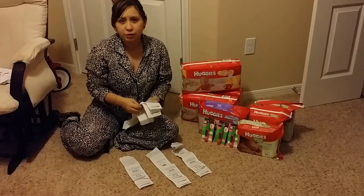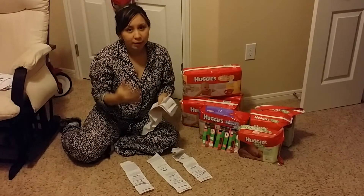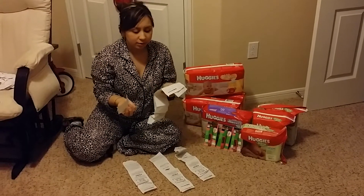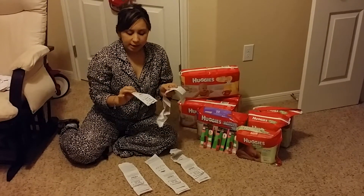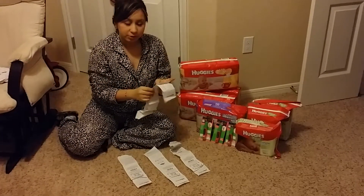The last deal I got, which isn't here, was 12 packs of Coca-Cola. I paid $2.50 for each 12-pack and bought 12 of them, so $30 total. Then I got $10 extra bucks. So that's very good too.